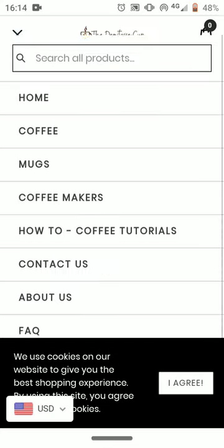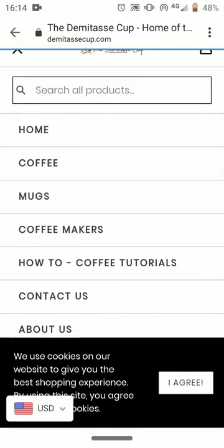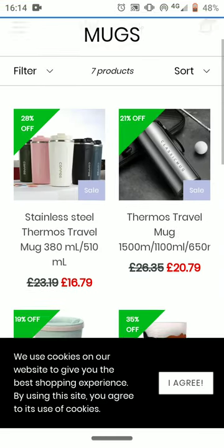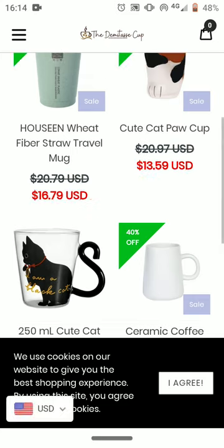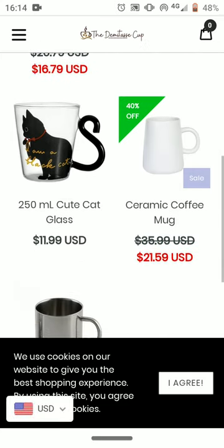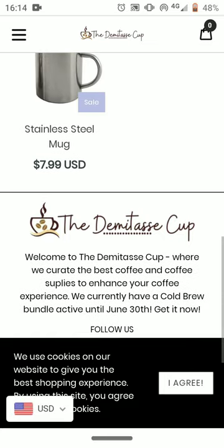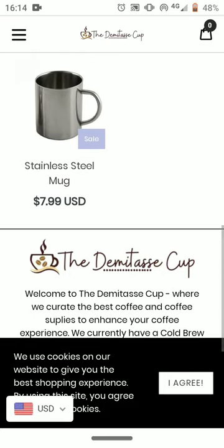I'll have a look at your collection and product page. The collection page looks really nice — I love the display. However, the product titles are a little bit too generic, so I do recommend making them a little bit more specific to stand out among the competition. That will definitely help you get more relevant traffic and more sales.